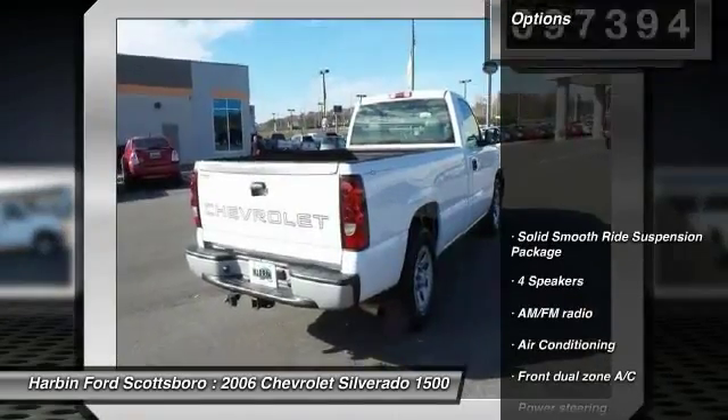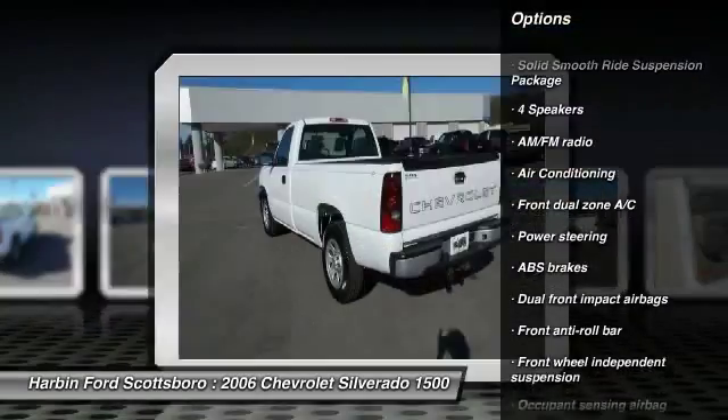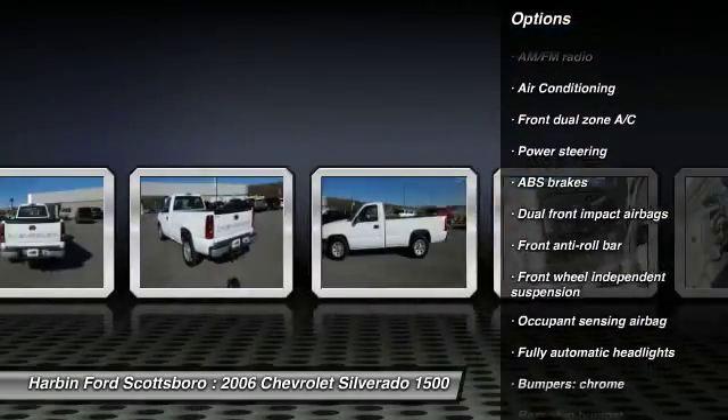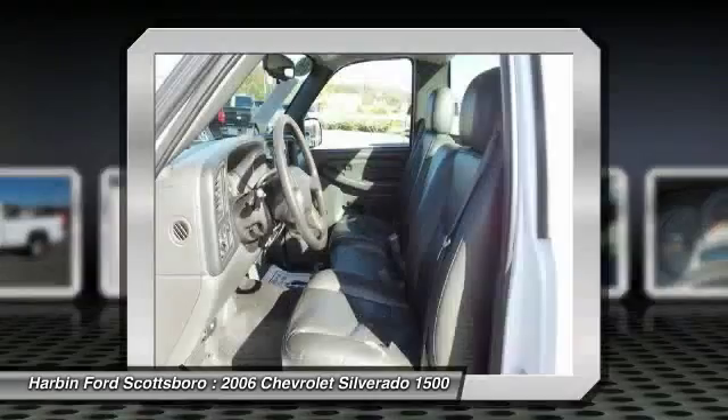Here are some of this vehicle's great options: dual airbags, power steering, front air conditioning, tachometer, tilt steering wheel, passenger vanity mirror, and front wheel independent suspension.